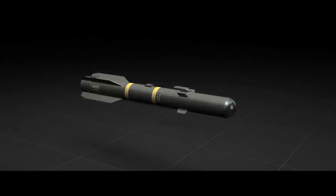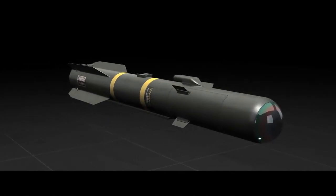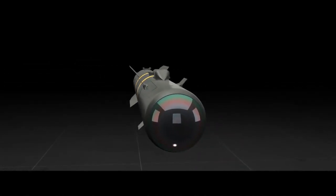Joint Air to Ground Missile, or JAGM, is the culmination of a $900 million research and development investment.